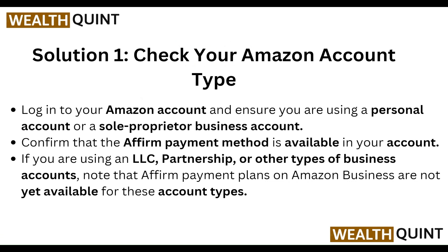First of all, check your Amazon account type. Log into your Amazon account and ensure you are using a personal account or the appropriate business account. Confirm that Affirm as a payment method is available on your account. If you are using an LLC, partnership, or other type of business account, note that Affirm payment plans on Amazon are not yet available for these account types.